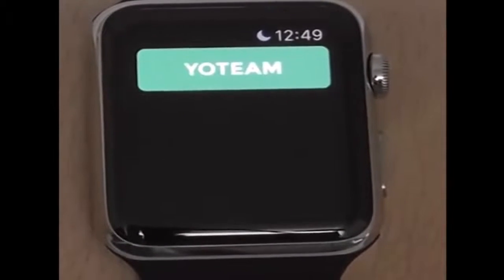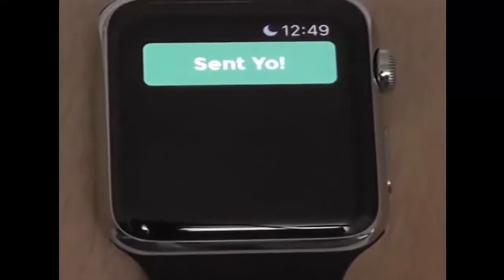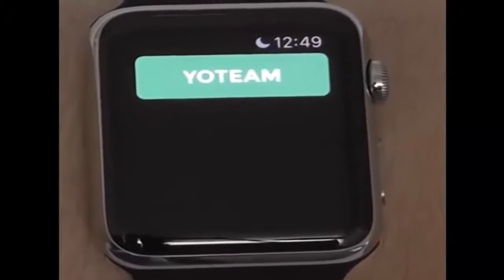For social apps, if Yo is your favorite social app you can use that as well to send Yo's to whomever you want. It's really quick and easy and I like the simplistic interface available on the Yo Apple Watch app.